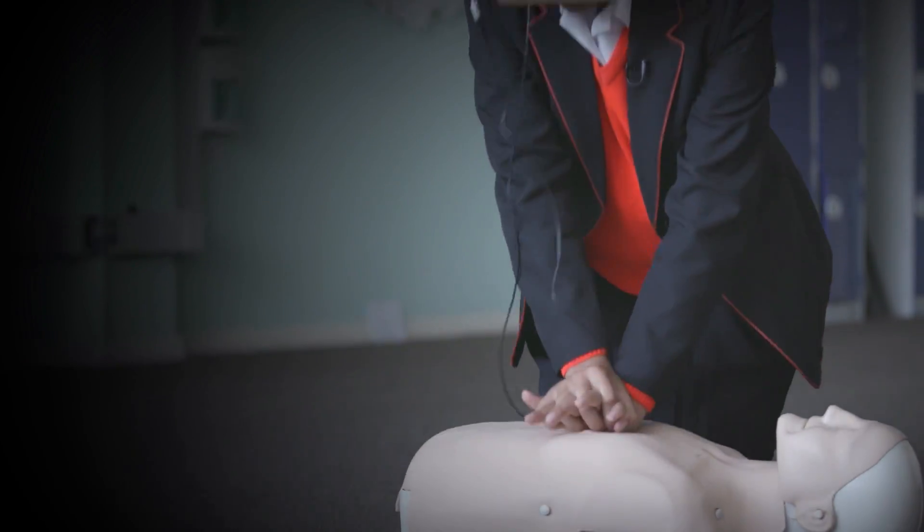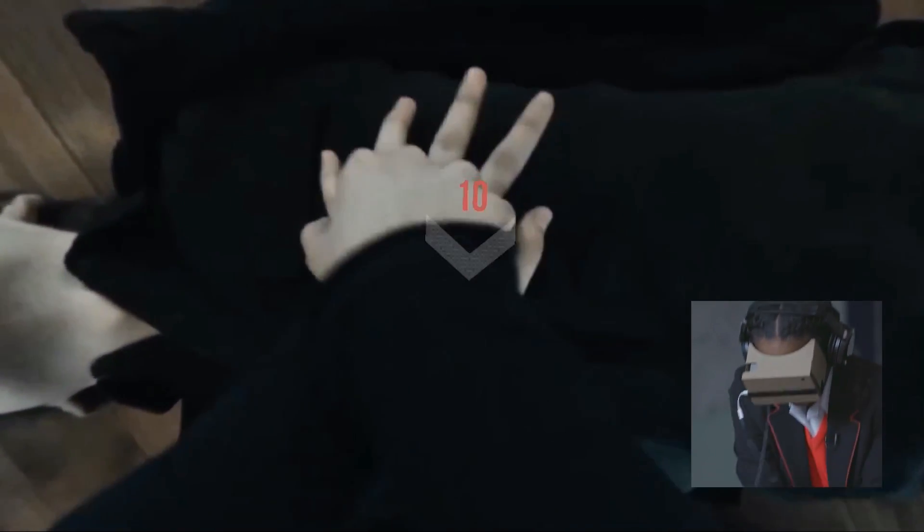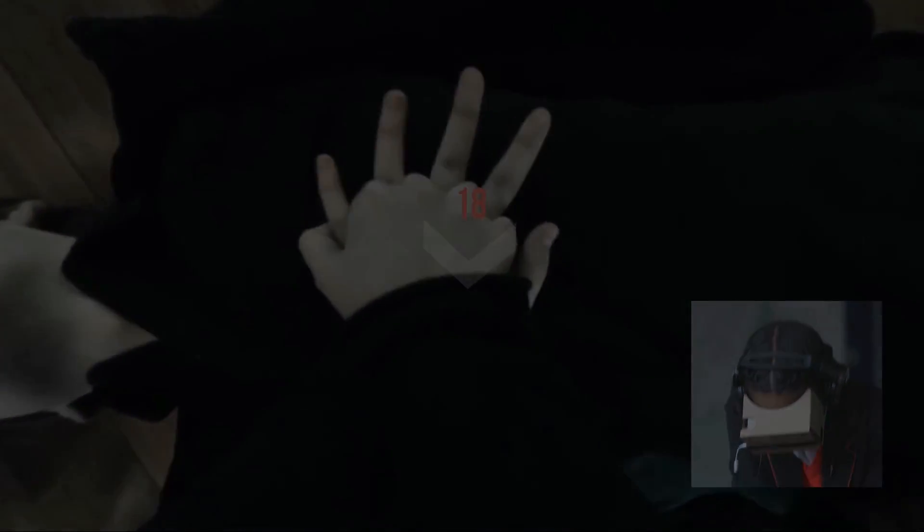Lifesaver VR is an interactive VR film for teenagers, where you have to save someone's life by making smart choices and doing CPR. Having it in VR makes a difference because you feel much more like you're in the situation, and like it depends on you, rather than just being told or watching it on TV.